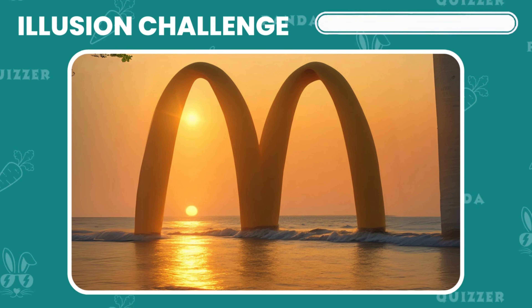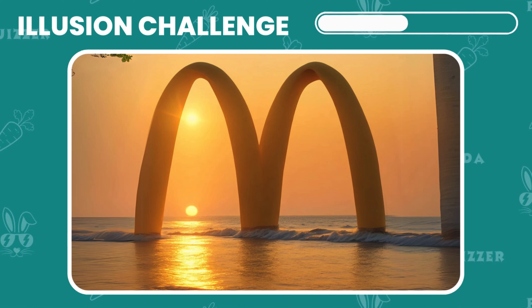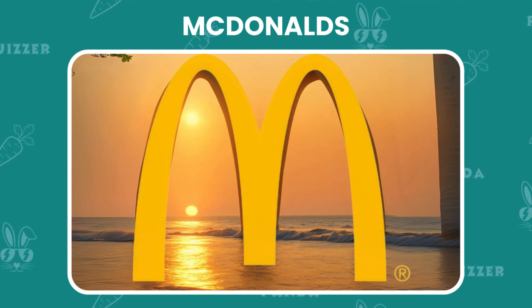Here's a fun one. Can you spot the hidden logo in this picture? It's McDonald's.